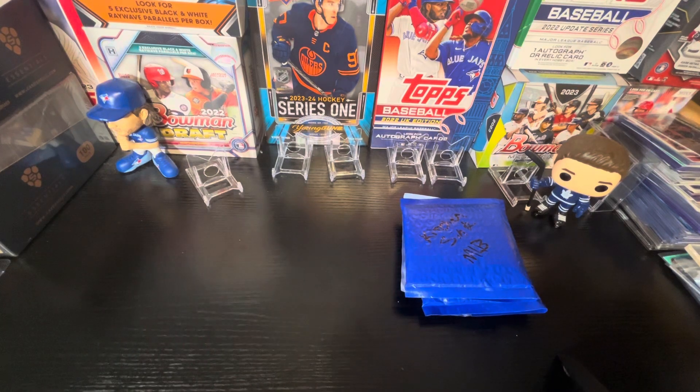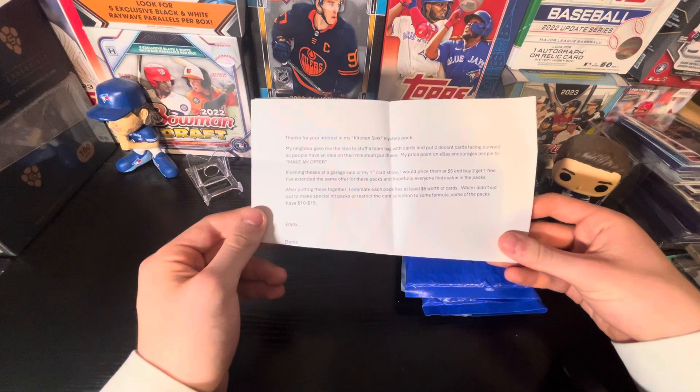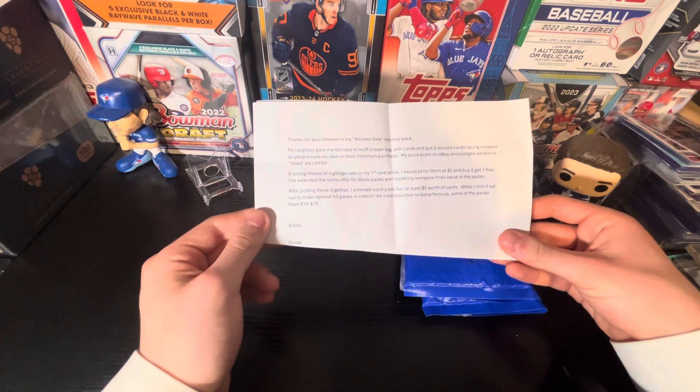So we'll start with the Kitchen Sink pack here. It did come with a bit of a note. There was a phone number on the bottom so I cut that off. It says: 'Thank you for your interest. Stuff a teen pack with cards, then put two facing cards outwards so people have an idea of the minimum purchase. My price point on eBay encourages people to make an offer.'